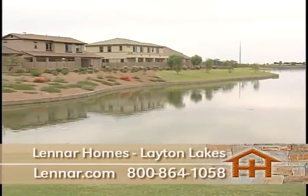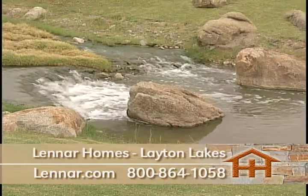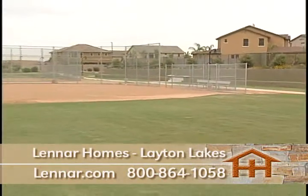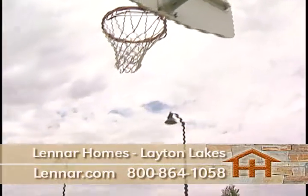If you enjoy the scenic outdoors, there are beautiful lakes and meandering streams. If you prefer the active lifestyle, there are numerous soccer and softball fields, lighted basketball and tennis courts for the whole family to enjoy.